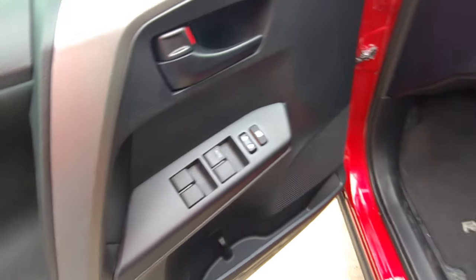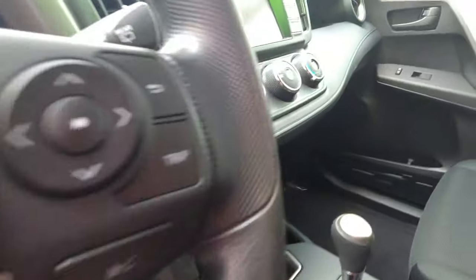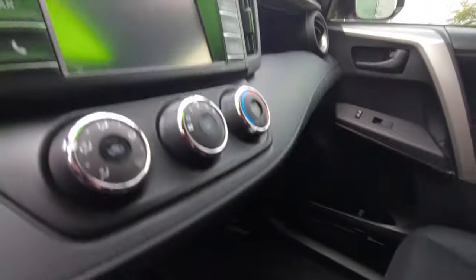You do have power windows, power mirrors, and power locks. On the inside, the cloth seats are in great condition, the steering wheel is in awesome condition, and everything looks like it's been taken well care of. You've got the touch screen radio,